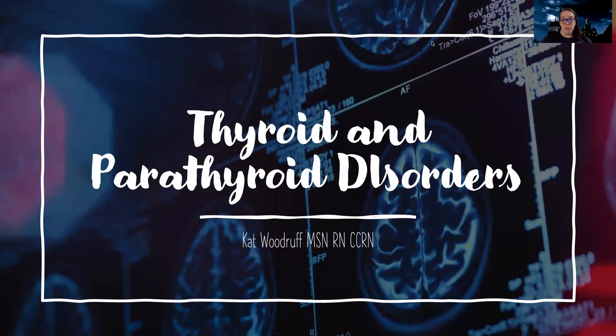Hey guys, so let's start digging more into some more endocrine disorders. Tonight we're going to talk about thyroid and parathyroid disorders.